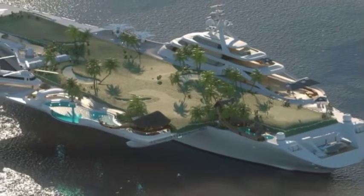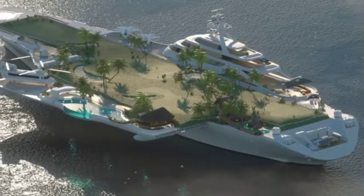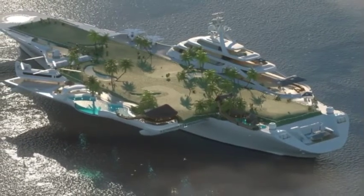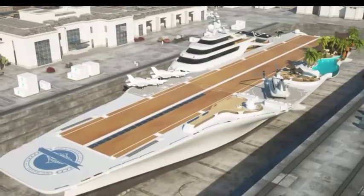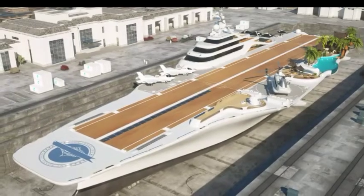We are used to seeing aircraft carriers in their ready-for-combat mode, with fierce fighter jets waiting on the deck. This new aircraft carrier is completely different, equipped with a peaceful look, inviting passengers for total relaxation and pure indulgence, but even more daring than that.